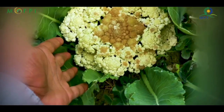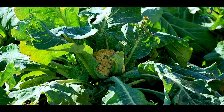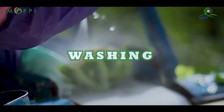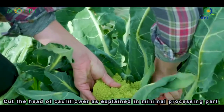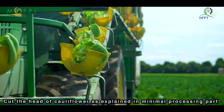Do not choose heads that have spots and damages, and do not let the head flower out. If the harvesting is delayed, the color of the curd becomes yellowish and its thickness and charm will disappear. Washing: wash the head and remove dirt and debris. Cutting: cut the head of cauliflower as already explained in the minimal processing part of this video.